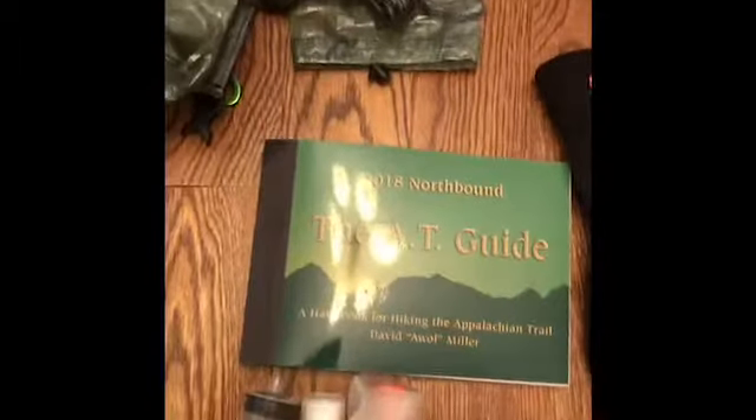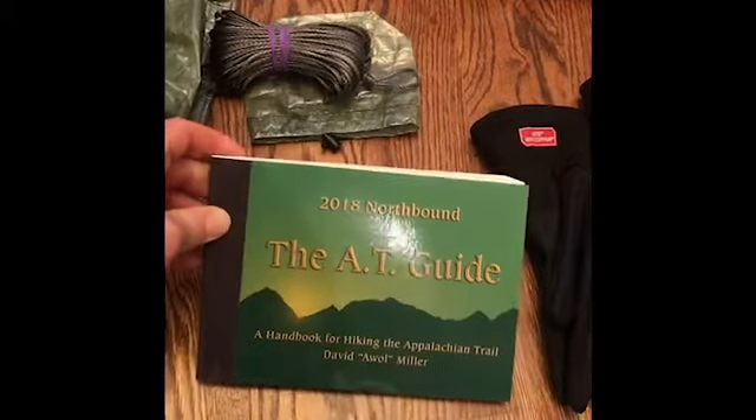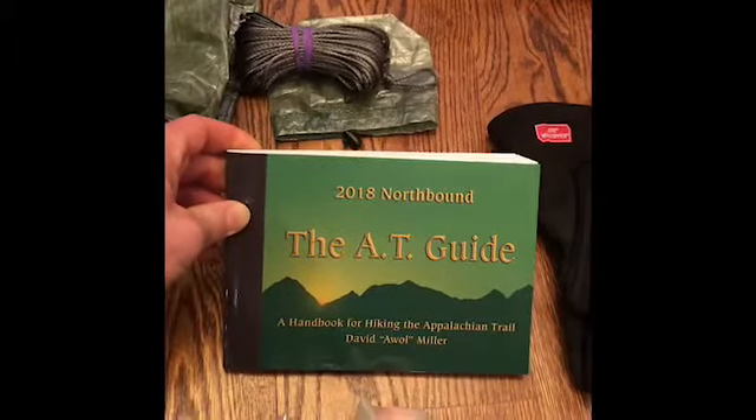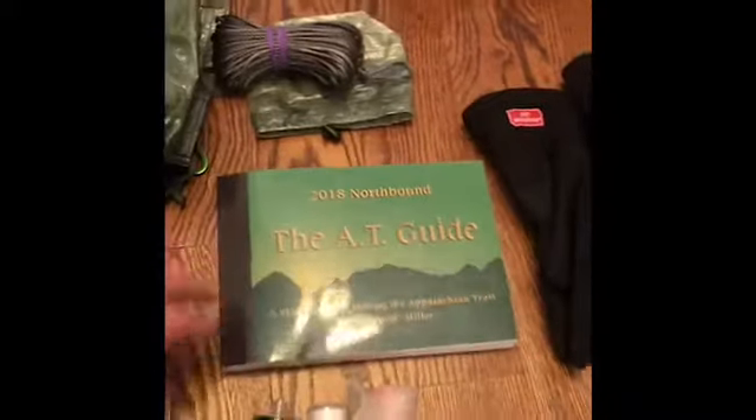Wouldn't be an AT hike without my AT guide. This is the AWOL Guide 2018 — I'm hiking northbound, so it's the northbound guide. Love that book. Super useful.